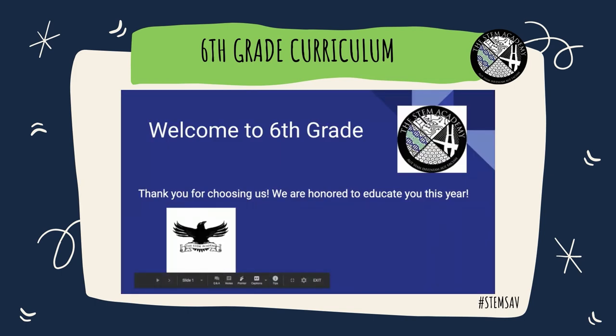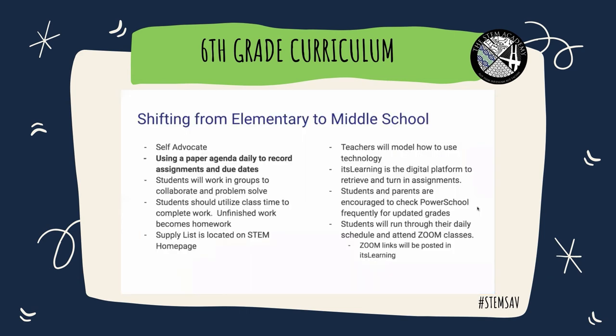Welcome to sixth grade. We want to first talk to you about shifting from elementary to middle school. It is a transition that we look forward to working with your students.